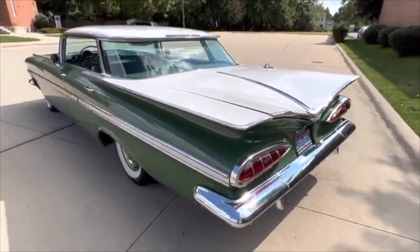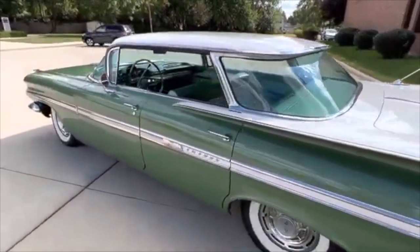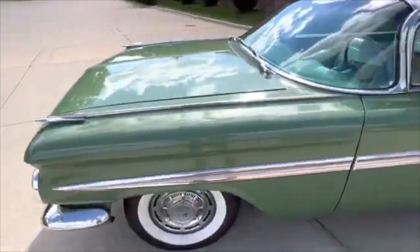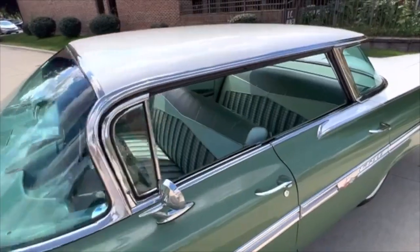Got a great look to it. Gas tank was replaced years ago, a little maintenance stuff over the years, but really runs and drives fantastic. Beautiful lines, the gaps.